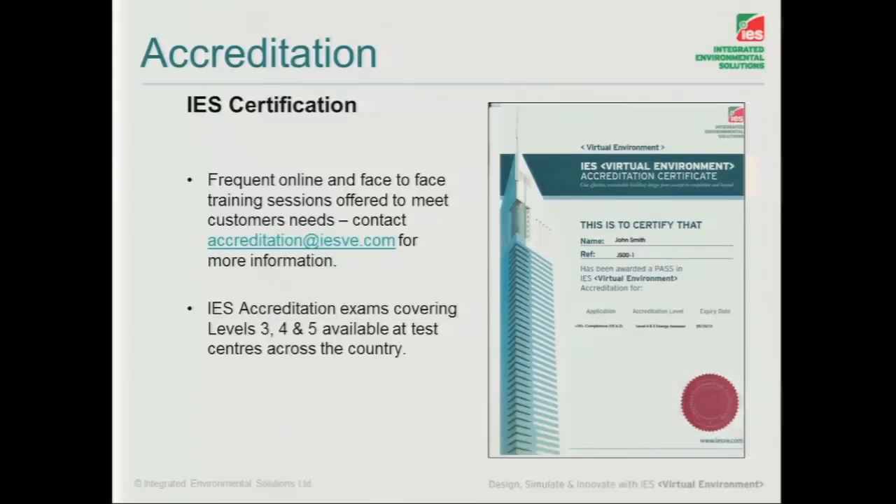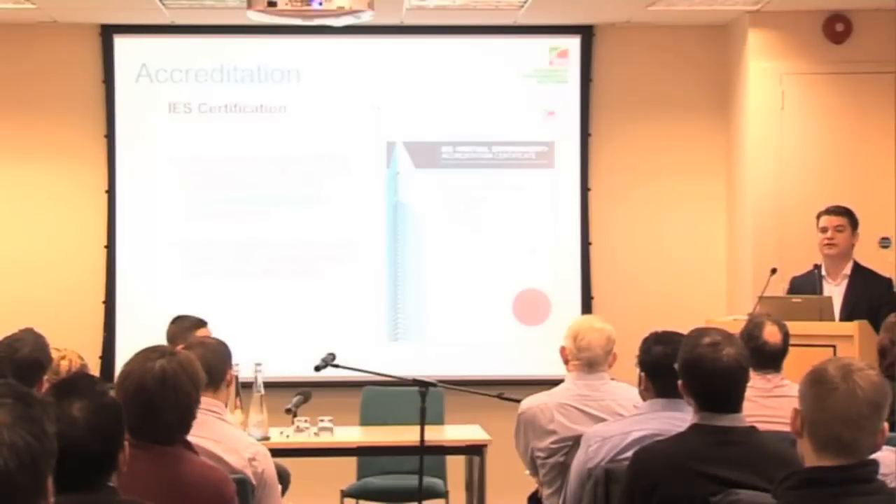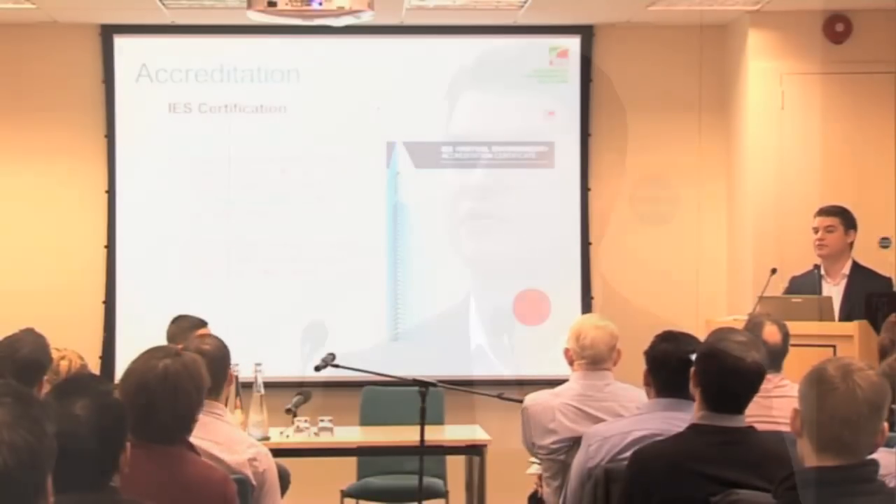It wouldn't be an IES presentation without some sort of mention about it — but we do all this accreditation. So accreditation at IES.com, get in touch with us and we can do that. With all these new developing regulations, there will be respective top-ups with that. If you need top-up training or you're not too sure where your accreditation stands, then get in touch with us and we're quite happy to guide you through that process.